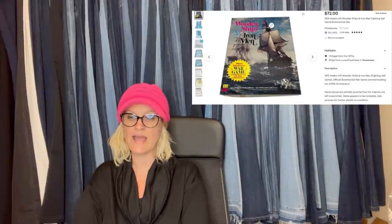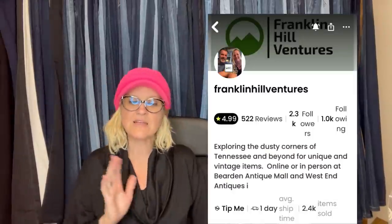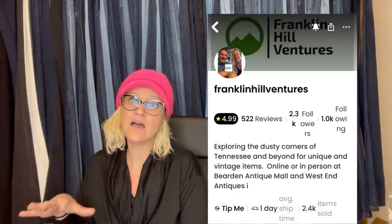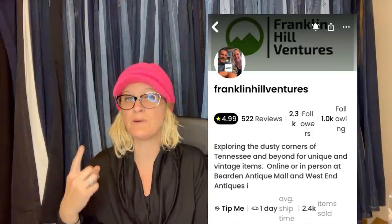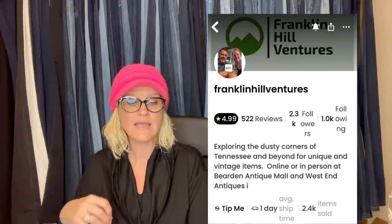Franklin Hill Ventures sells on Whatnot and does a ton of ephemera there — give him a follow if you want to learn how to sell ephemera on Whatnot. If you're not on Whatnot already, there is a referral link down below — use it and you will get $15 to shop. Follow the host at Bolo Buddies and Franklin Hill Ventures over on Whatnot.